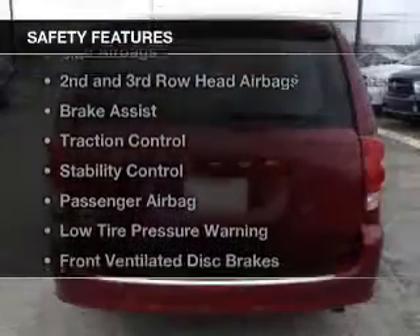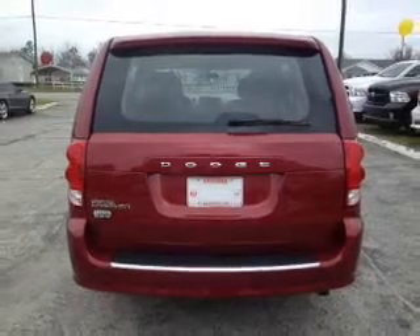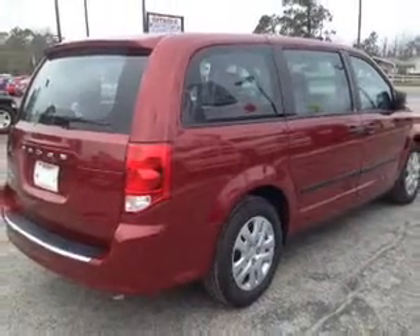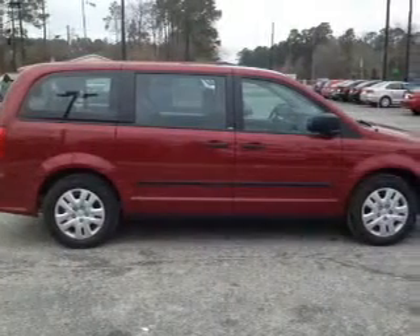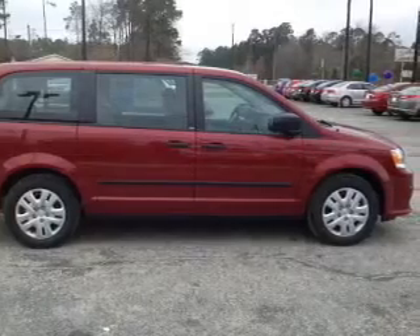Safety was made a priority with these features: side airbags, second and third row head airbags, brake assist, traction control, stability control, a passenger airbag, low tire pressure warning, front ventilated disc brakes, and anti-lock brakes.